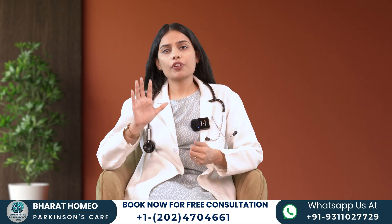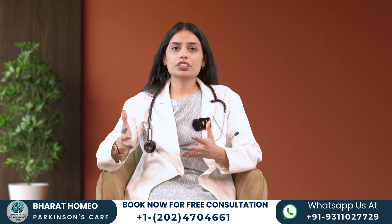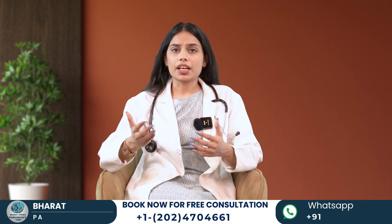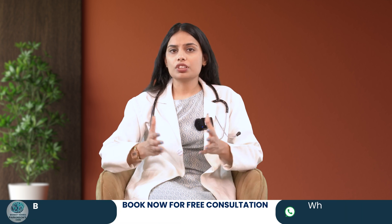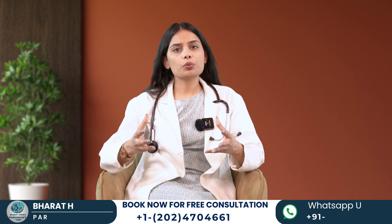I have discussed the 5 stages of Parkinson's. Again, it is a neurodegenerative disorder, so timely care and treatment is needed. Diet, physical therapy, and exercise can help to some extent, but they can't be a complete treatment. Parkinson's disease requires a natural and holistic healing approach.